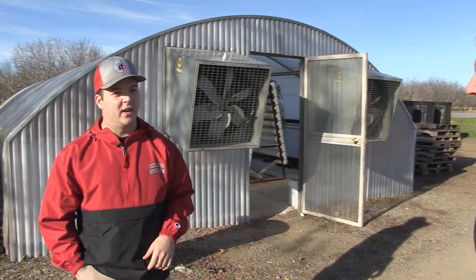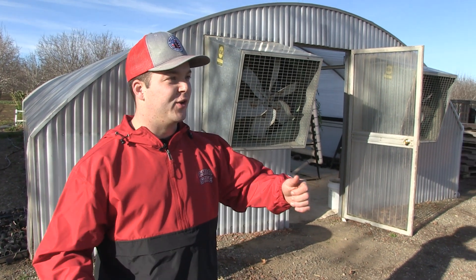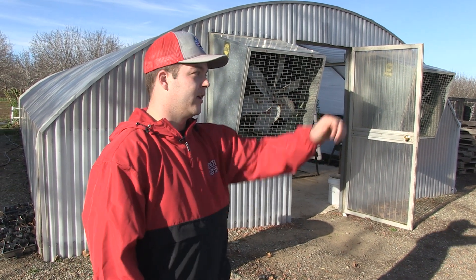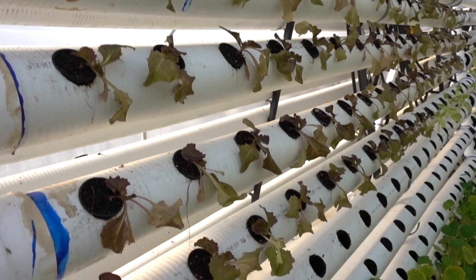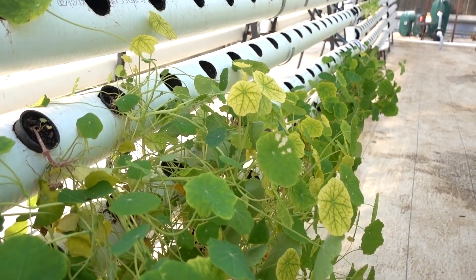I first heard about this system when I was in a soil science class, and immediately was just intrigued by it. I went home, started doing all this research on it. I already had a love for raising fish, and I was studying plant science, so it just worked perfectly together. I heard about our little system out here, asked one of my professors, and said I'd like to take this on. I got plants in it within probably a month, and they were growing. Once I got it established, it's been growing plants ever since.